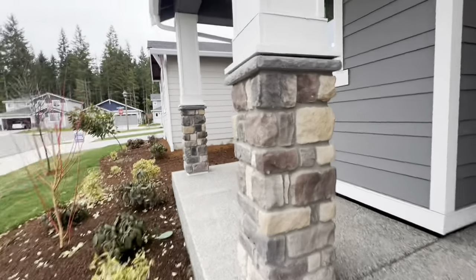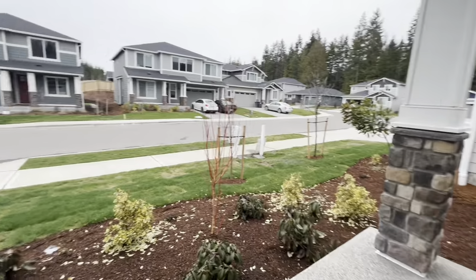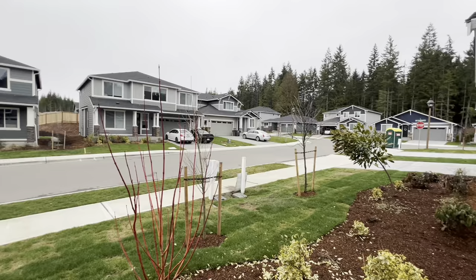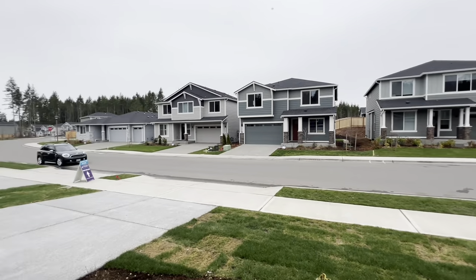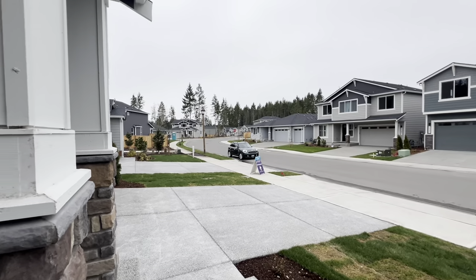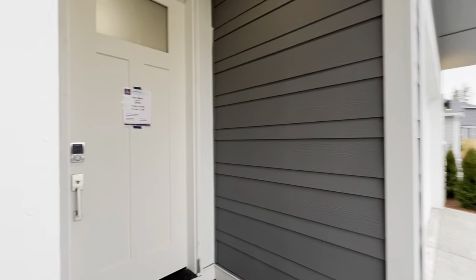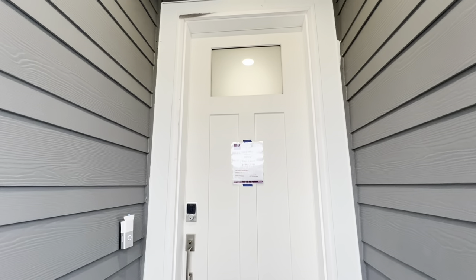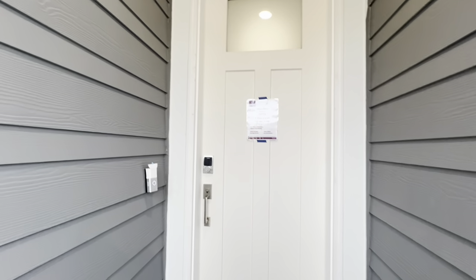I'm going to give you a view from your front porch of the neighborhood. And now we're going to go in to the front entry. This eight-foot tall craftsman style entry door with etched glass — normally an upgrade with most builders — is standard with Century.